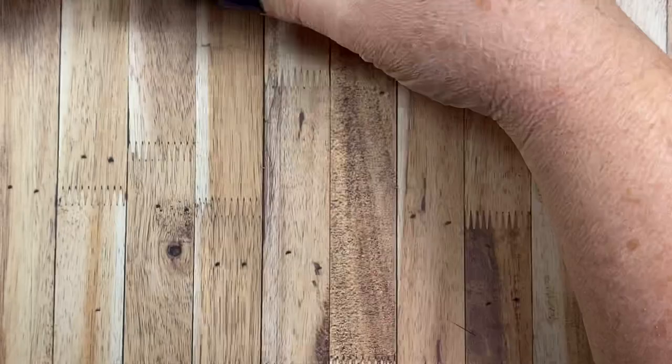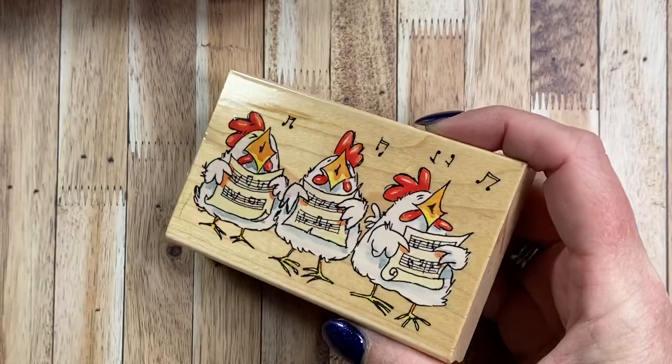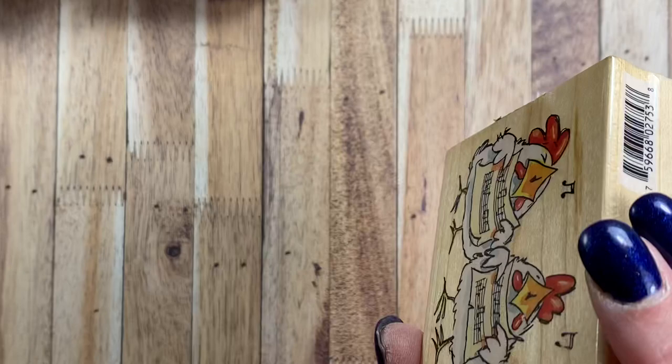Also from 2003, I have this one which is one of my absolute favorites. I made some Christmas cards with this one one year — so fun! It is called Carolers 2753K.